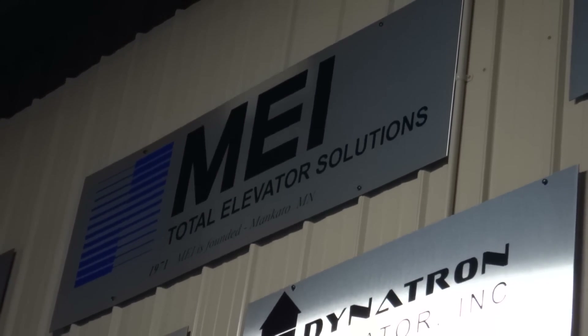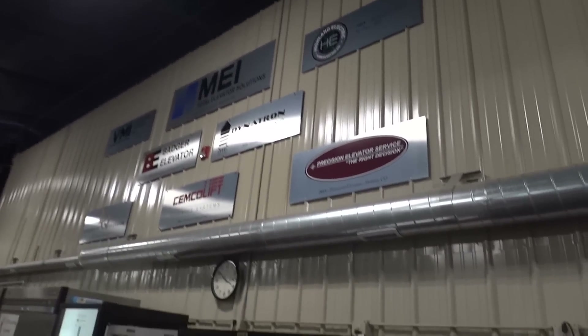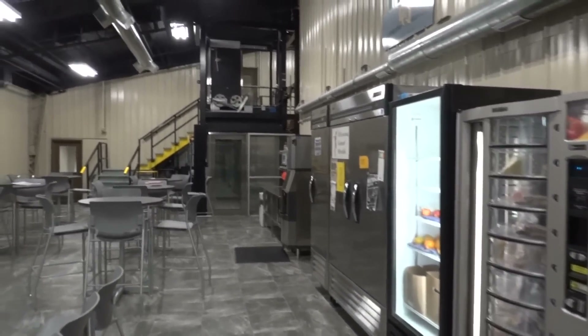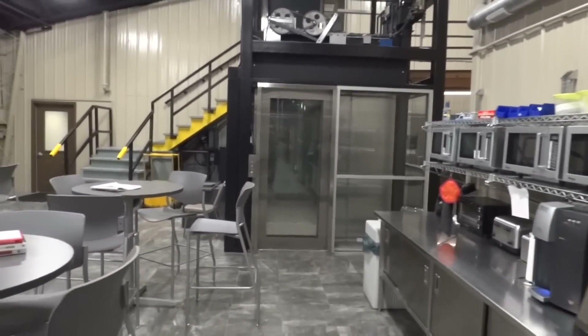All right, we are here in the break room of Minnesota Elevator Company up here in Mankato, Minnesota. Here's the vending machines, but check this out. This is their little test tower here, and it's got the reflex leveling system on it.